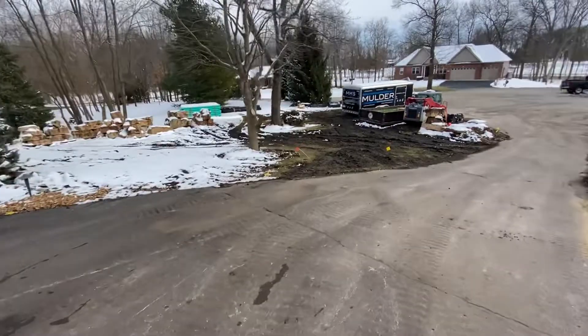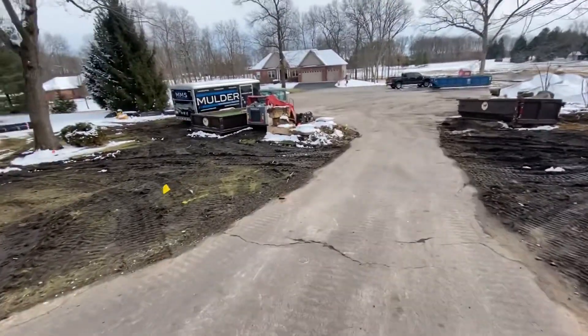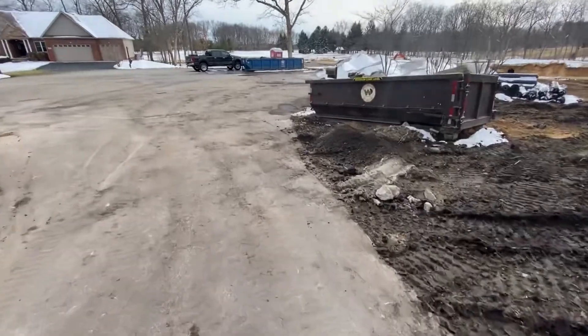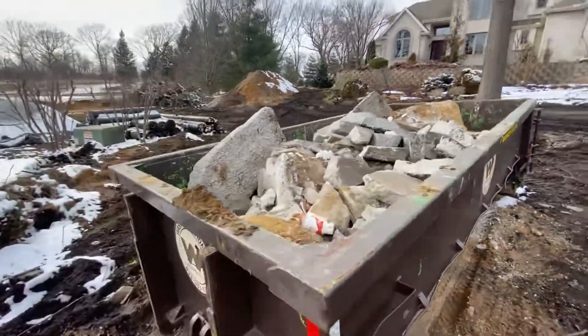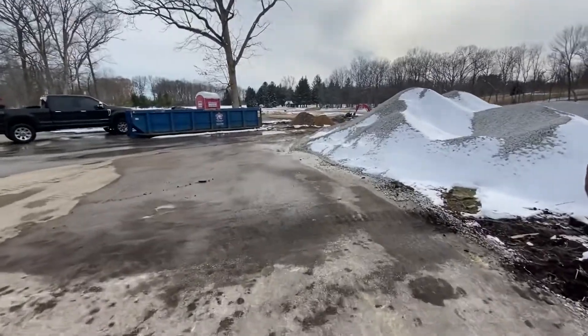Let me show you where we're at on the pond — we had some fun with that this week fighting the water table. Oh man, it's cold here — it's supposed to be 10 degrees tonight or something. Here's another dumpster that's almost full. Let me walk you down by the pond.